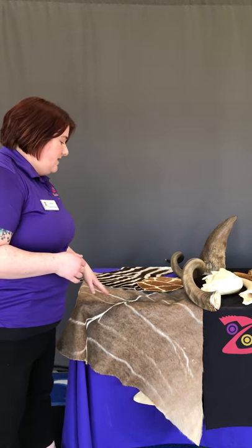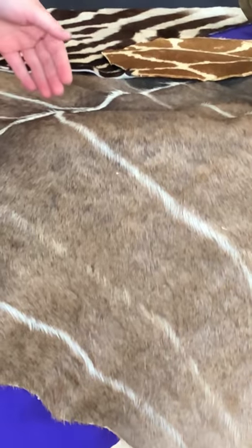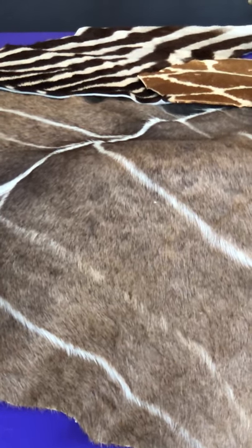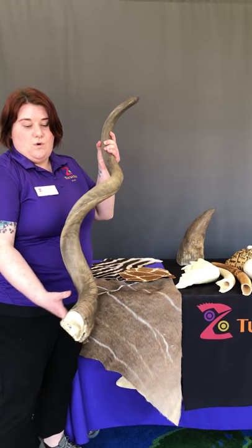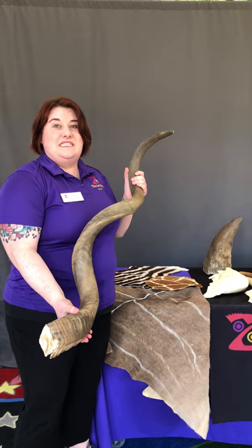I'm going to start with my favorite African animal — the greater kudu. You can see with this kudu pelt that they have a really interesting and unique pattern, and this helps them blend into their environment, which is primarily bushlands or woodlands. This is a kudu horn. Only the males get the horns and they can reach up to six feet.